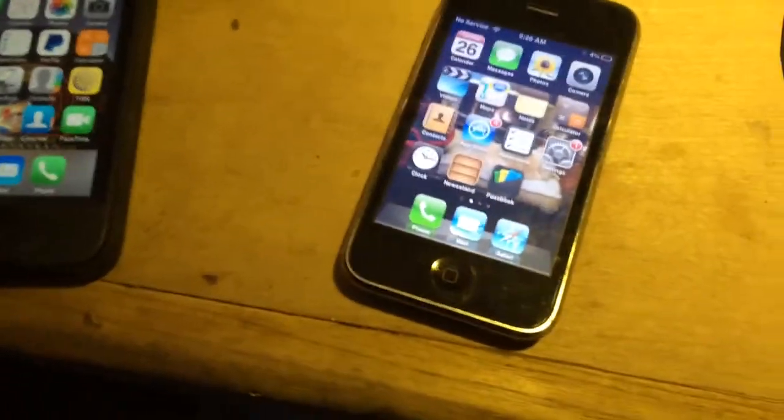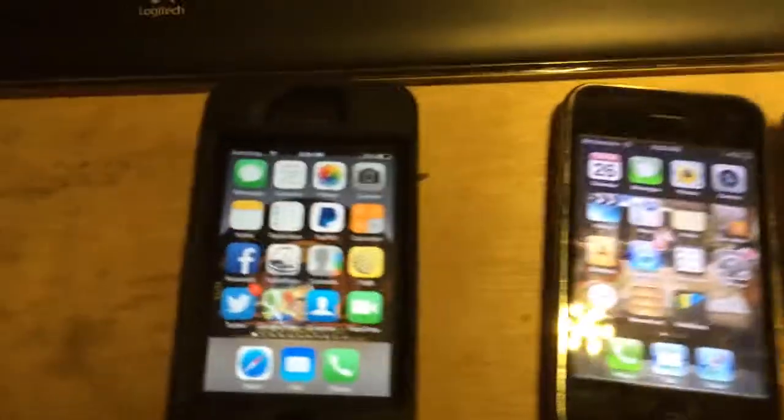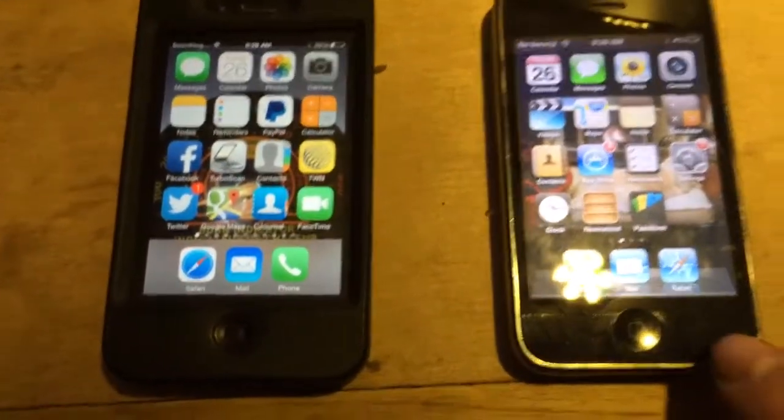Your iPhone is all blocked up and won't work very well. I'll show you how to close your apps that you've got going.